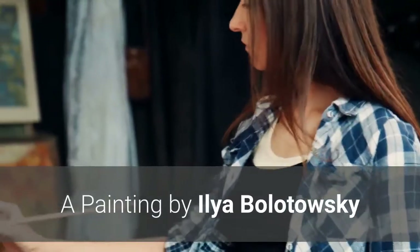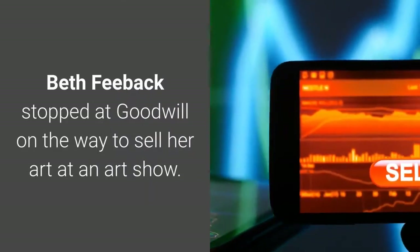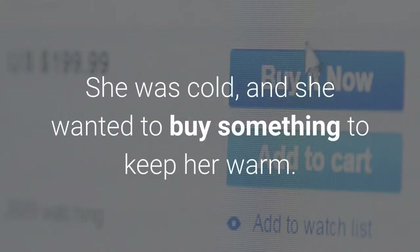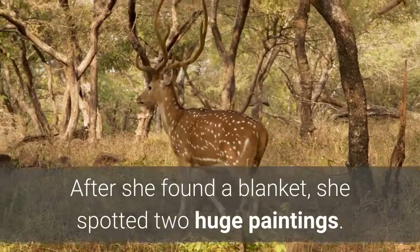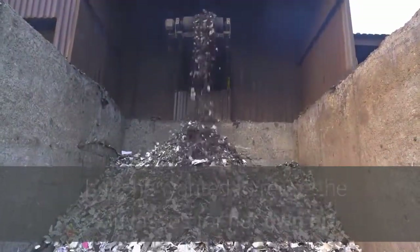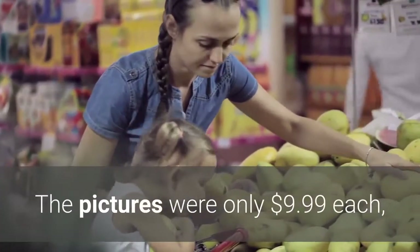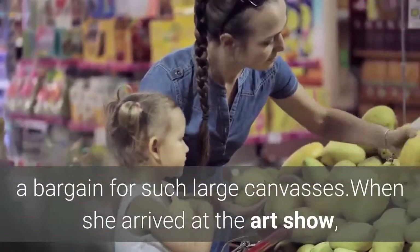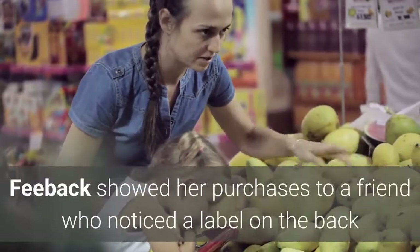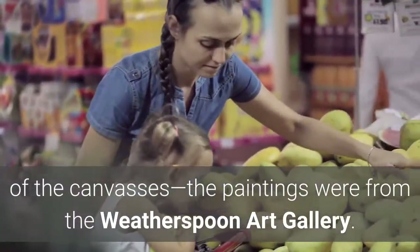Number 8: A painting by Ilya Bolotowski. Beth Feeback stopped at Goodwill on the way to sell her art at an art show. She was cold and wanted to buy something to keep her warm. After she found a blanket, she spotted two huge paintings. Feeback was not a fan of the artwork, but she wanted to reuse the canvases for her own art. The pictures were only $9.99 each. When she arrived at the art show, a friend noticed a label on the back of the canvases — the paintings were from the Weatherspoon Art Gallery.